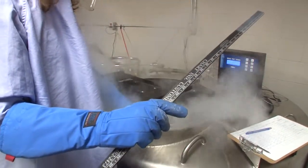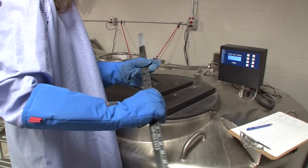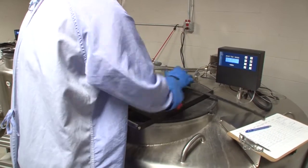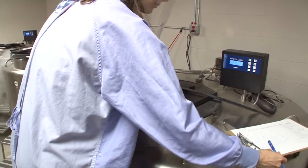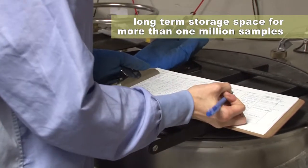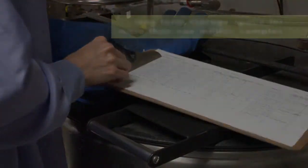We're currently operating three liquid nitrogen freezers, each one holding more than 55,000 samples. By the time we obtain samples from 40,000 study participants, we'll require long-term storage space for more than one million samples. This massive repository of blood samples will be a valuable resource for many researchers looking into the causes of cancer and other chronic diseases. So for all of those who have donated blood to the BC Generations Project, thank you.